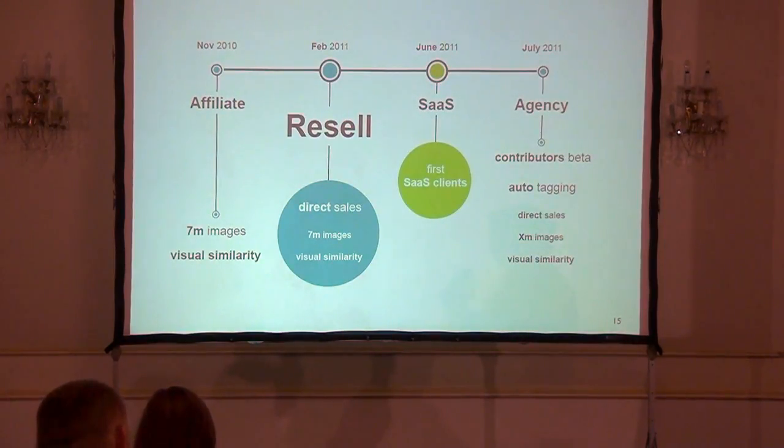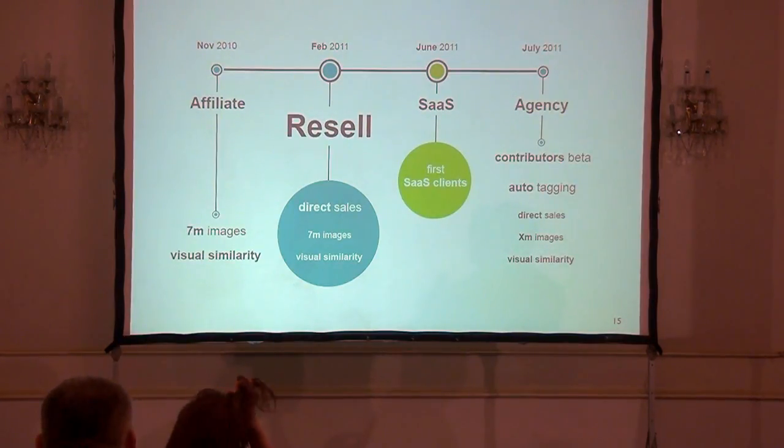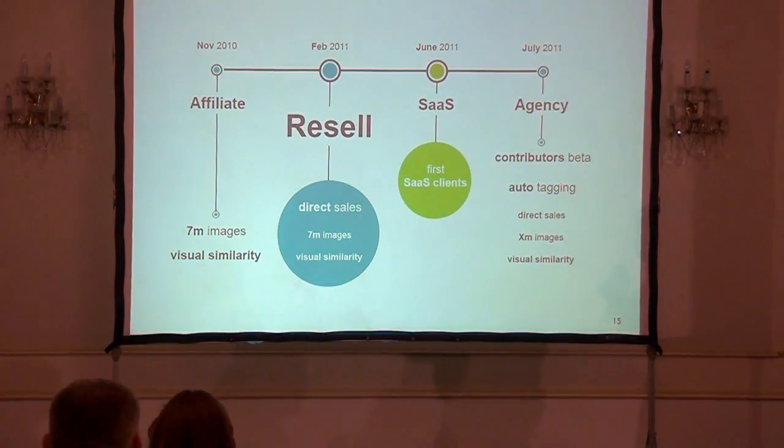To take a quick look at the roadmap: we launched in November 2010, where people were able to search images but were redirected to other stock image agencies. In late February 2011, we launched the option on our site where people can buy images directly. At the beginning of this month, we got our first technology customer. And in late July, we are planning to also allow people to start submitting images for sale on the website.